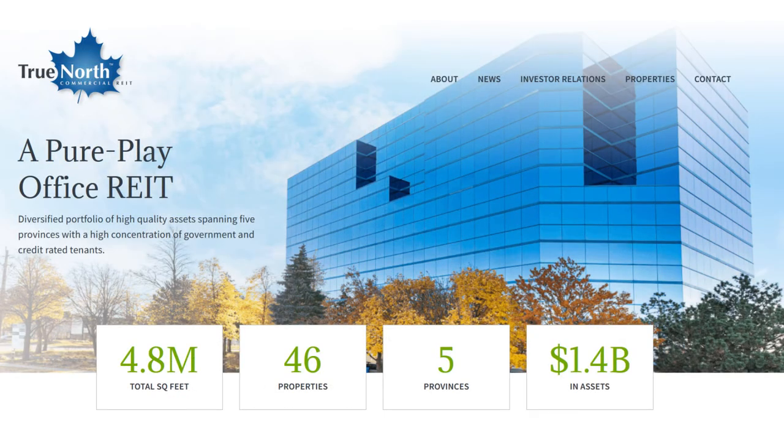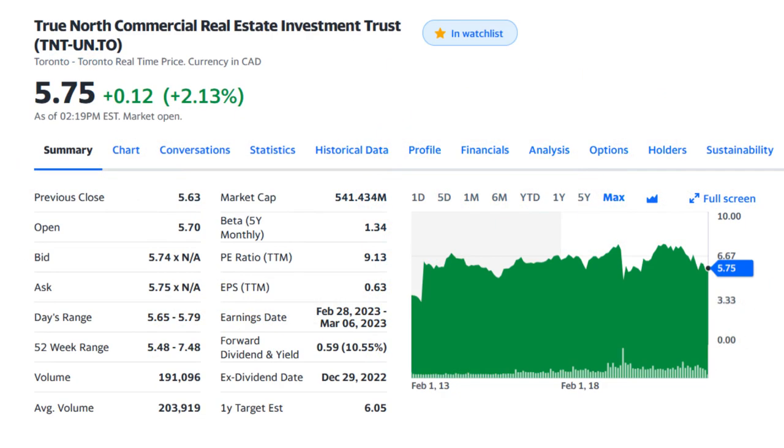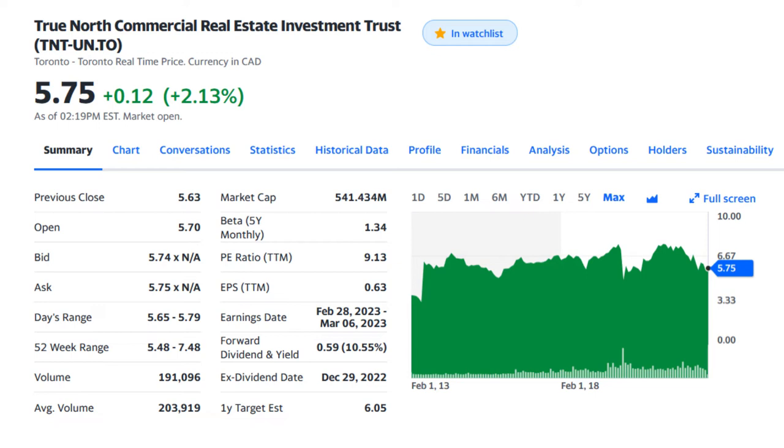The second real estate investment trust in my list is True North Commercial or TNT REIT, which is an office-focused Canadian REIT with some reliable tenants, particularly the Government of Canada. The company HQ is located in Toronto and their shares are traded on TSX for almost $5.75 Canadian dollar. They pay a monthly distribution with a very high starting yield of 10.5% and the market cap of the company is around 541 million Canadian dollars. A lot of investors love this company because of its super high dividend yield, but let's assess their financial statements against my six REIT indicators.